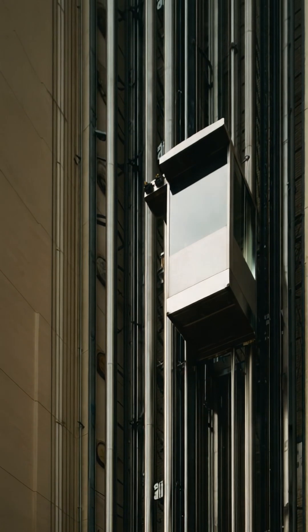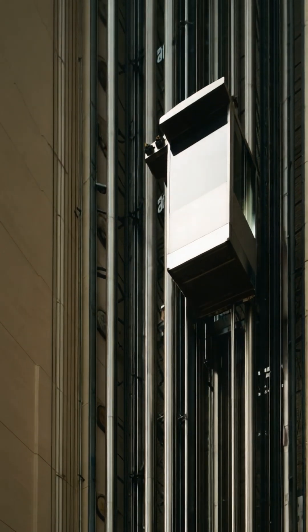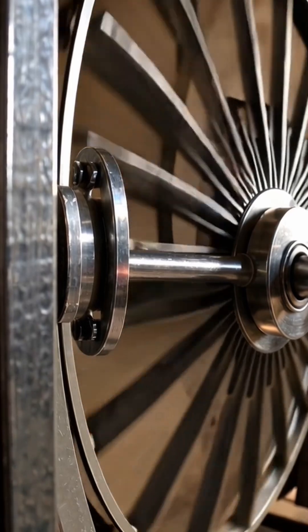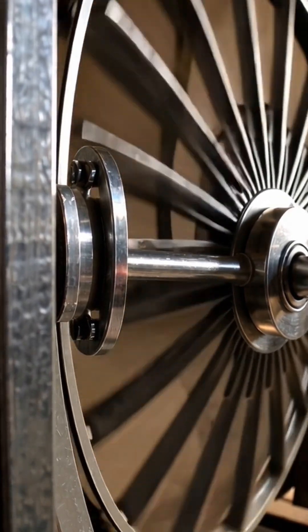The motor does not lift the entire mass. It only controls the difference and adjusts the speed through the rotation of the wheel, keeping every movement smooth and predictable.